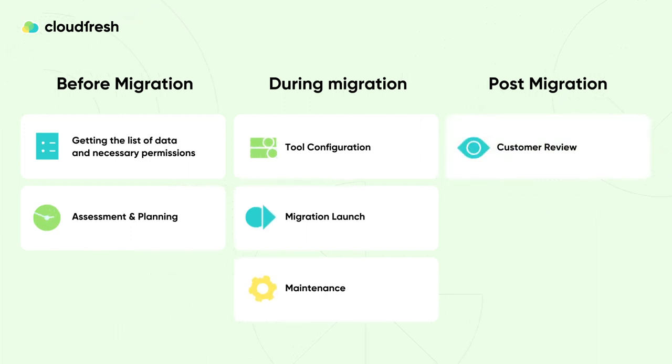Upon the customer's approval of the migration process, we consider the project successfully completed and proceed to close it. We also offer after-migration training. At CloudFresh, we're dedicated to guiding you through every step of the migration journey for a seamless and successful transition.